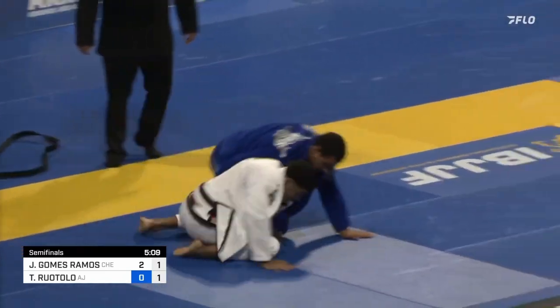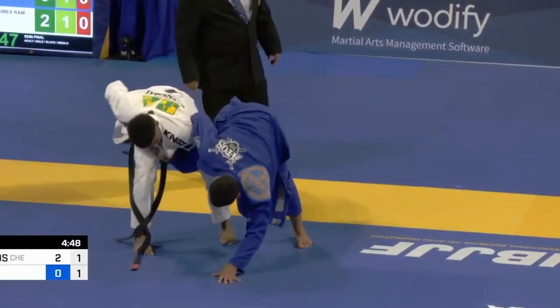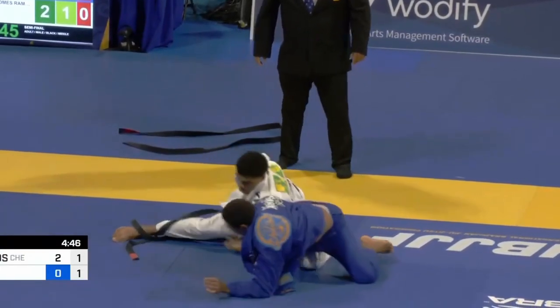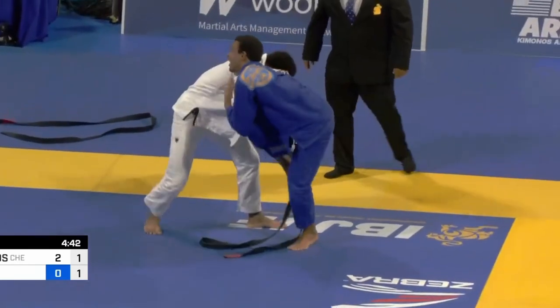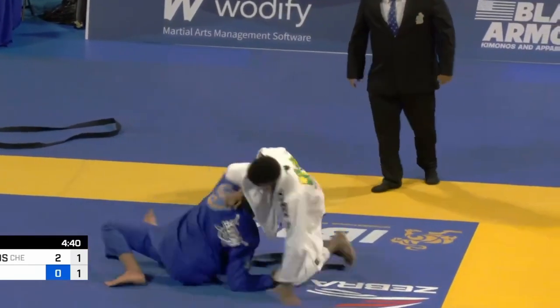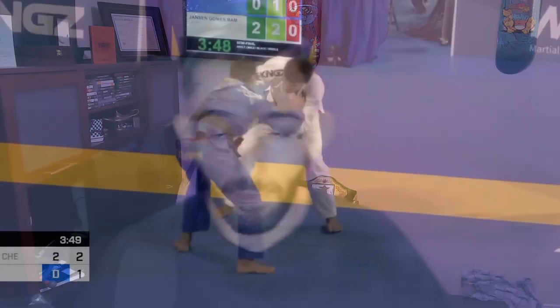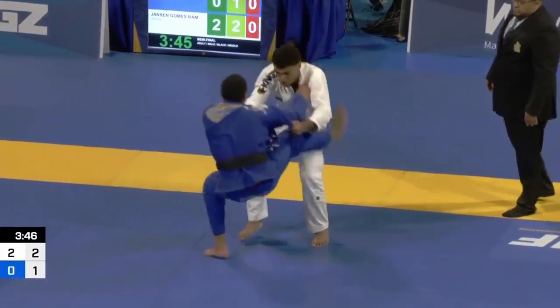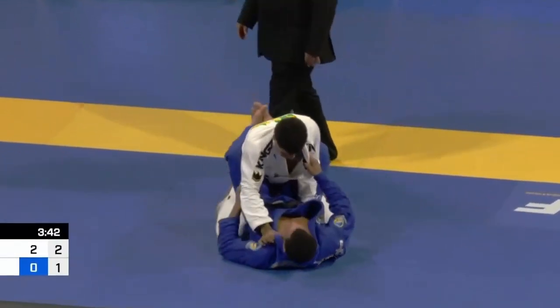Your job as an athlete is to pick the path of least resistance — why make your match harder than it needs to be? All these sweep attempts are adding up to more and more advantages. Jansen doesn't need to be doing this; he could run the clock out and still win, but it keeps stacking advantages on top. So if Tynan does sweep him, now there's a giant stack of advantages he also has to overcome. Tynan's aware of all this, so at this point he switches his approach from trying to close the point gap to trying to submit.